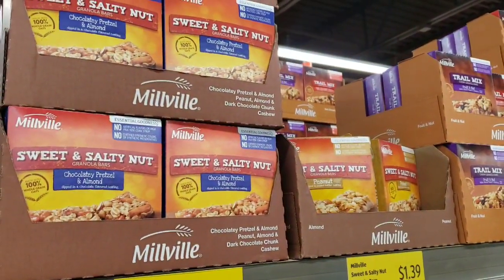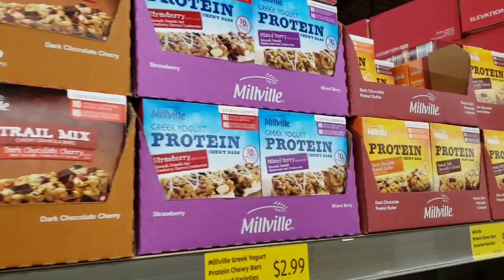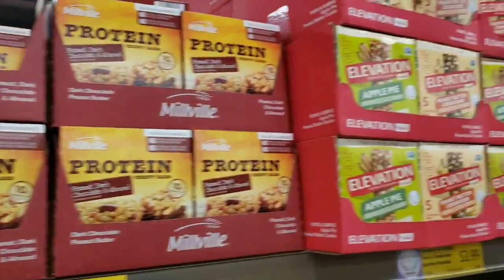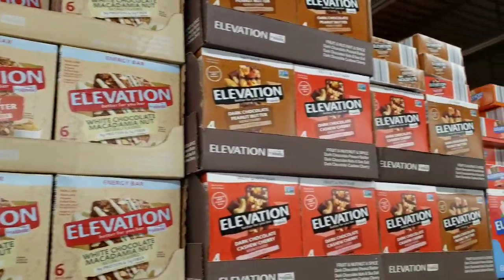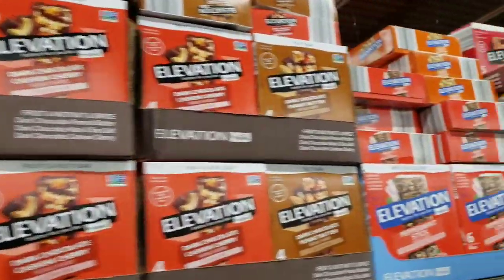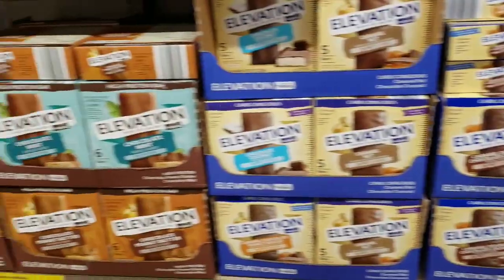Sweet and salty bars assorted $1.89. Peanut bars $1.39 - I've bought those before. Fruit and nut or dark chocolate cherry $1.35. Greek yogurt protein bars $2.99. Dark chocolate peanut butter bars - peanut dark chocolate and almond $1.75. Elevation apple or peanut butter cookie bars, $3.99 for five. Elevation Better You Bar $4.69. $3.49 for four bars. Peppermint stick $4.49. Elevation bars $2.49 for caramel double chocolate crunch $4.99. Chocolate mint is $5.99.